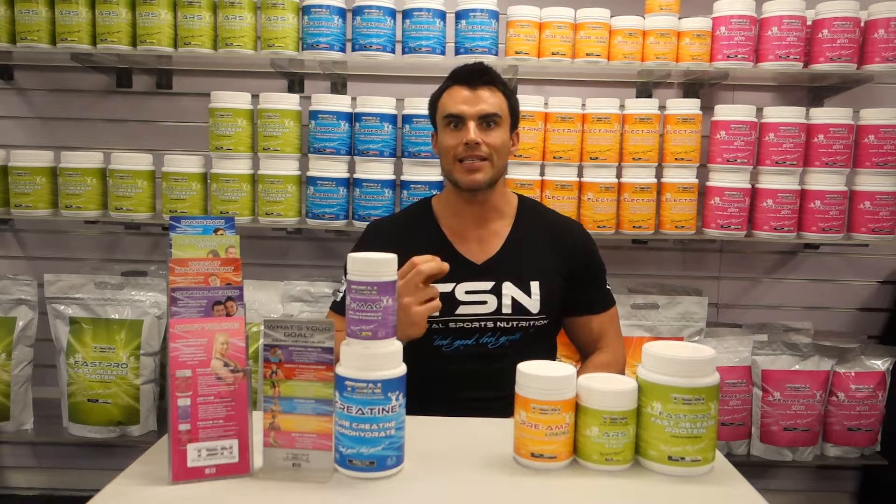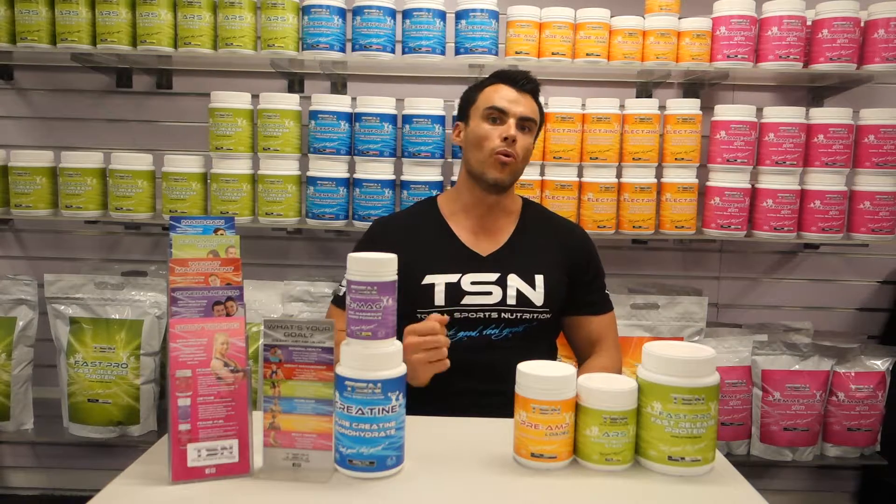Time to talk lean muscle gain advanced. We have five fantastic products here for those who are looking to increase lean muscle while supporting recovery.